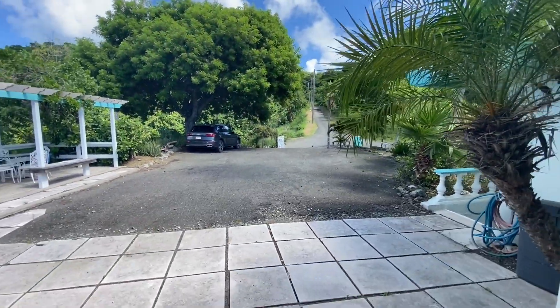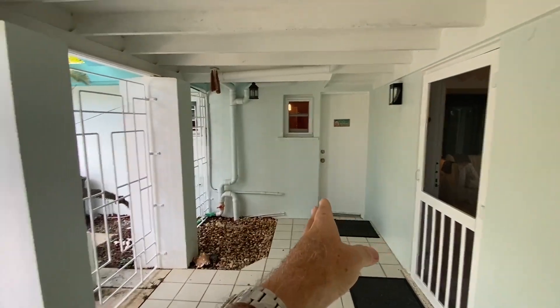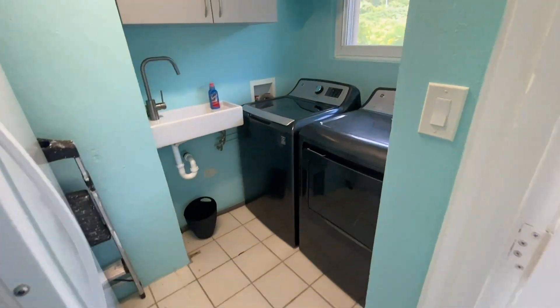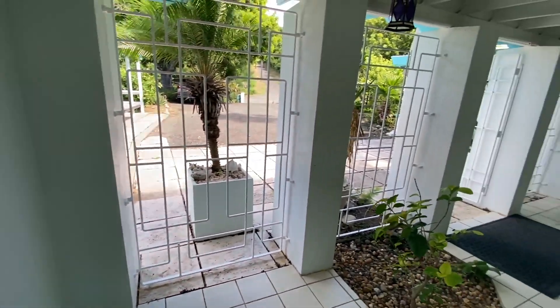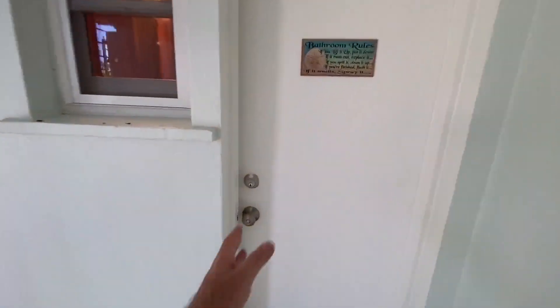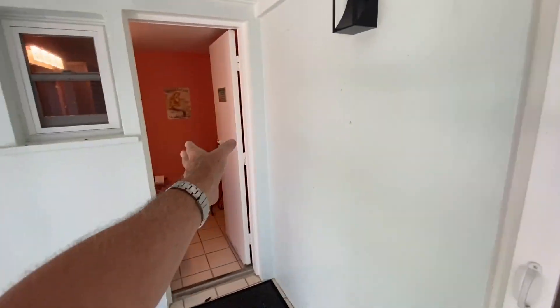Right off the driveway, through the gates, into this really nice spacious entry foyer. You've got a half bath on that side and a laundry room on this side. Here's your laundry room — full-size washer, dryer, bonus fridge, cabinetry, and a little utility sink as well. And then on the opposite side, as you pass the front door, you've got a half bath, which is perfectly located for guests — people can come from the main house area straight to the half bath.